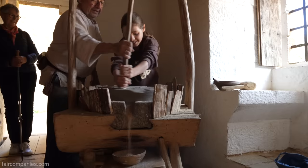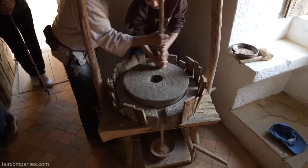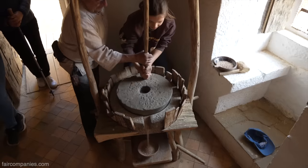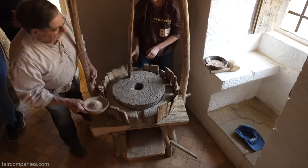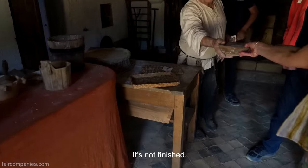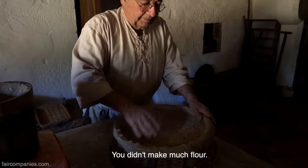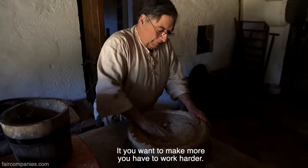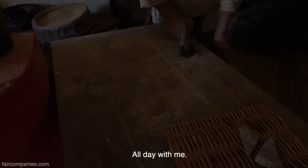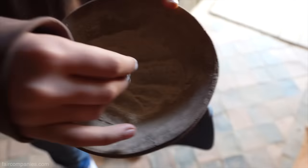It seems like everything moves at a very different pace here. It's weird — building in order to better understand. We want to share the results of our work so that people have a different understanding of their built heritage. It's so much work for so little visible progress.